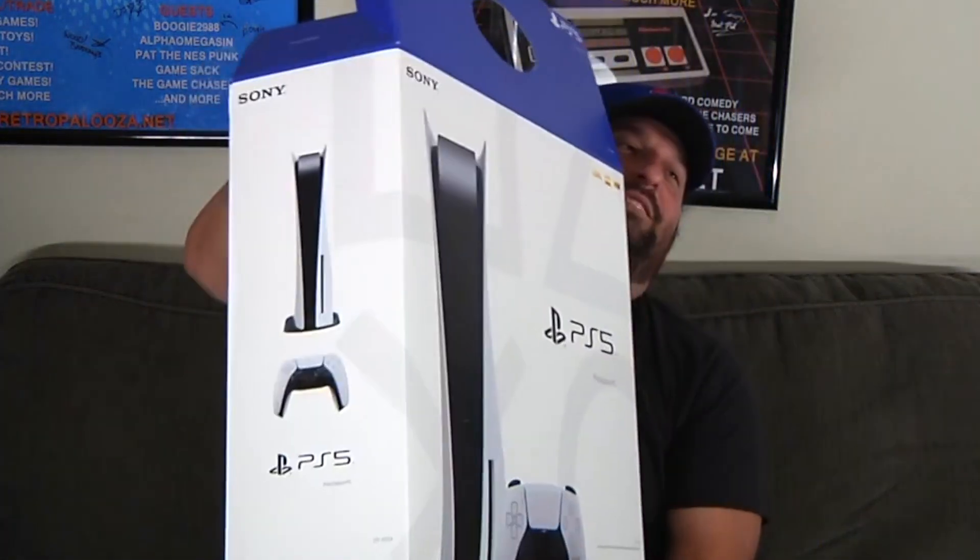Let's see what else is in here. We got our handbooks, startup guide books, and what not. HDMI — and this is something I will be using actually, because I prefer my consoles to lay down flat instead of stand up. This is the stand.